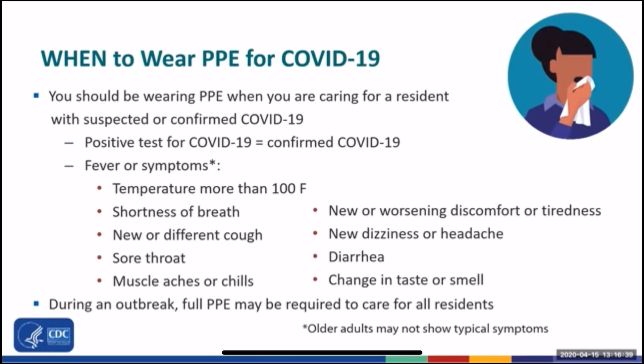Older adults may not show typical symptoms. So be on the lookout for symptoms such as new or worsening discomfort or tiredness, new dizziness, or diarrhea, and make sure that you are using PPE. During an outbreak, when multiple individuals in a building are sick or test positive, PPE may be required to care for all residents on a wing, in an area of the building, or even throughout the entire facility.